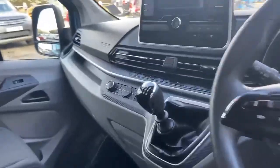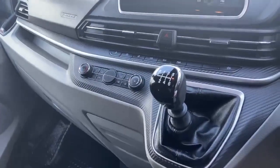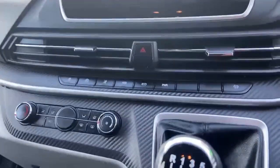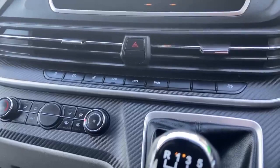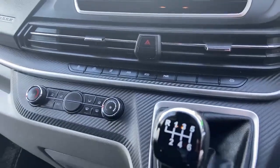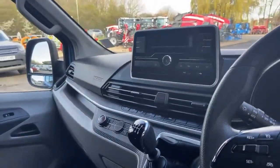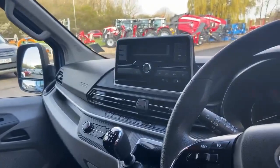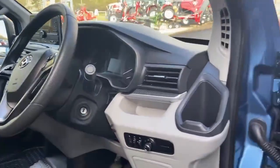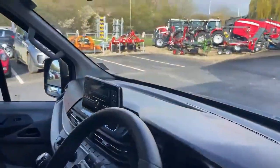Air conditioning is fitted as standard, along with lane departure warning. It is a six-speed manual gearbox linked to the two-litre diesel engine. You have power and eco modes depending on what driving style you want, and automatic emergency brakes as well. The stereo system also has a USB connection. In terms of the condition, it is presented really well.